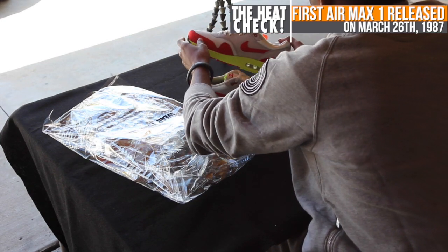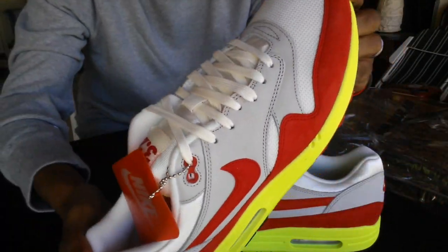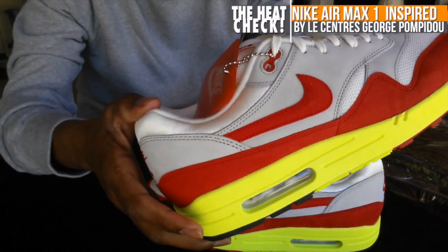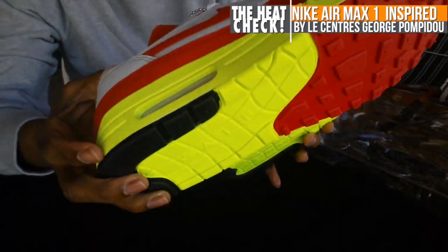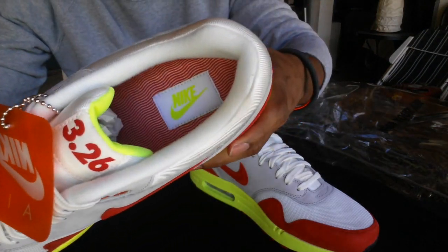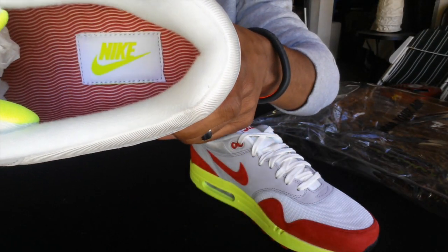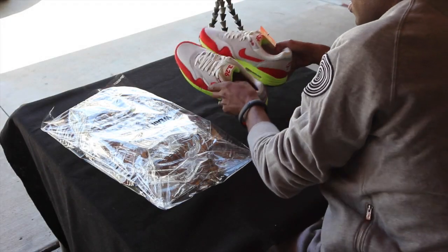I believe it was 1987. Shout out to Tinker Hatfield and Mark Parker. I can't say the name of the building, but these were inspired by a building in France — it's a French word, and even though my name is Jacques, I don't speak very good French. Here are the insoles if you guys want to check those out — they're pretty clean.